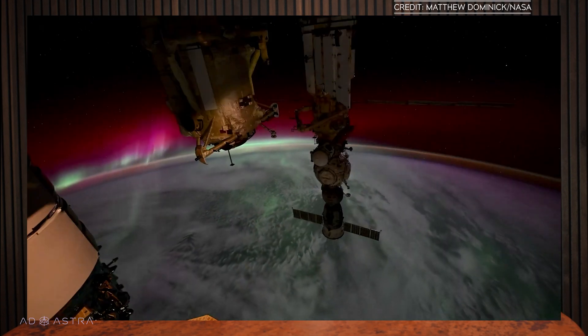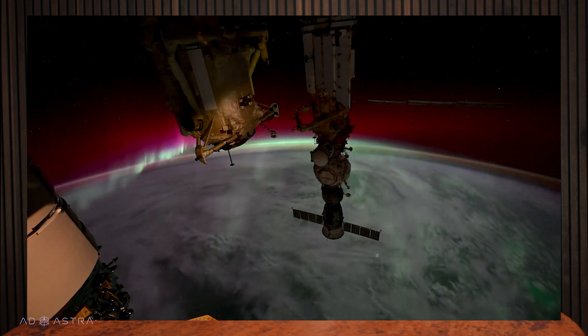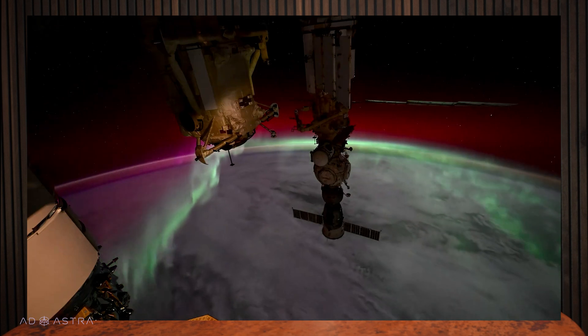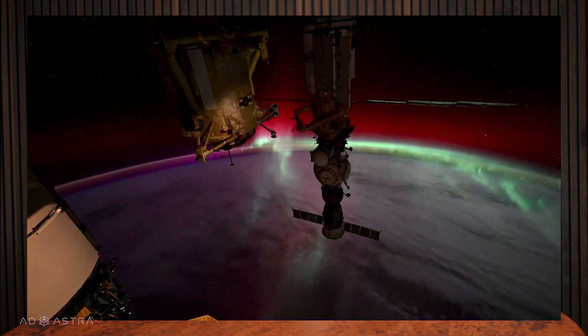What does the Aurora Borealis look like from the ISS? Let's take a look. NASA astronaut Matthew Dominic took this amazing footage from the International Space Station and shared it on the social media platform X. That's a Russian Soyuz spacecraft you can see attached to the ISS in the foreground.